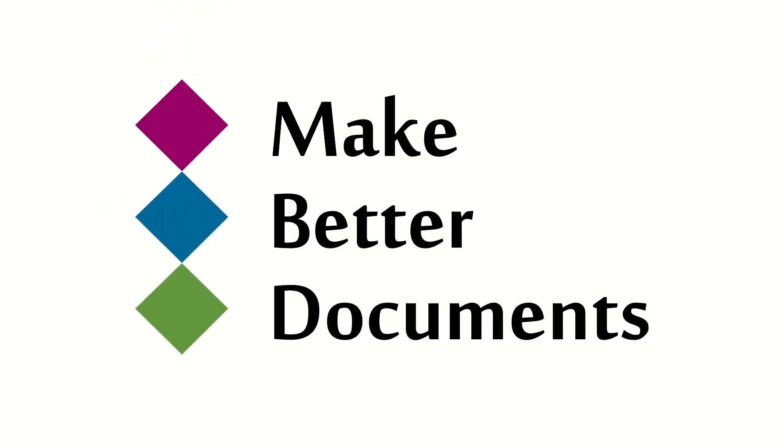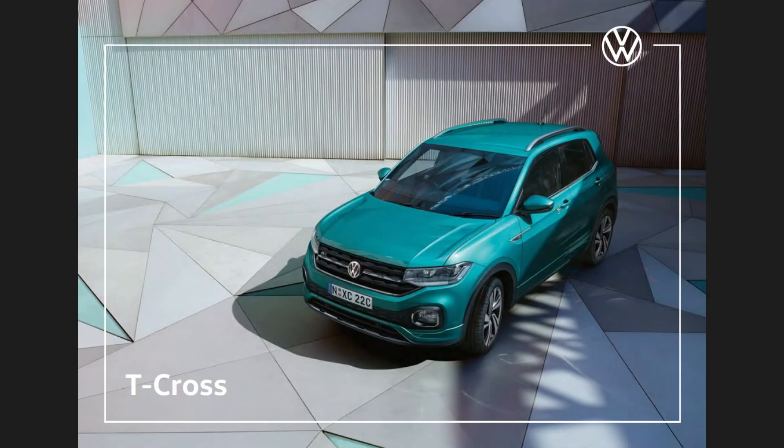Welcome to Make Better Documents. This is Cassandra, and today we're going to be looking at three good things about this document and three things that could be better. Today's document is an advertising brochure for a Volkswagen car.